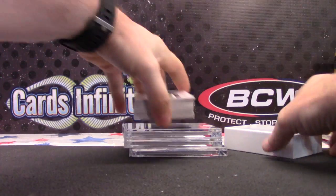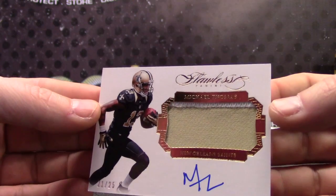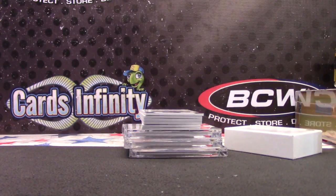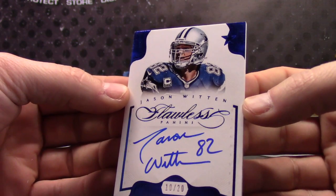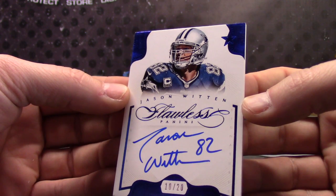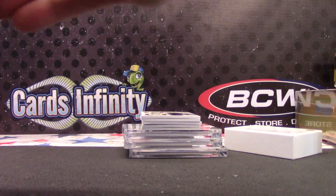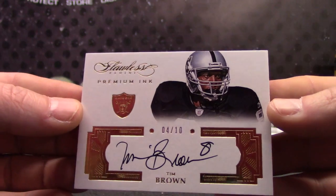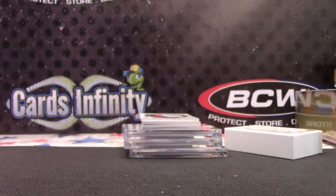Here we go. Starting off with 21 of 25, Michael Thomas patch auto. Next, Jason Witten 10 of 20. 4 of 10, Tim Brown.